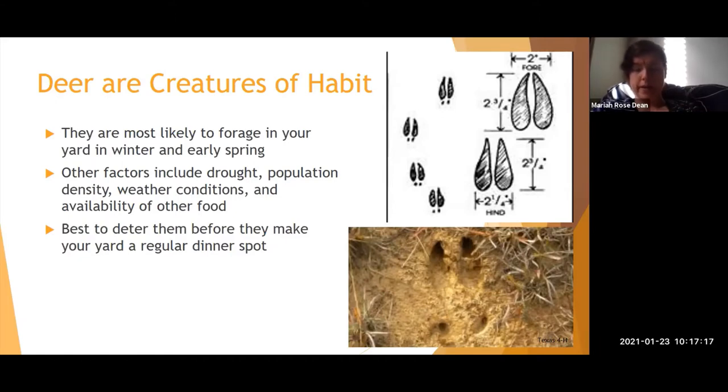It's best to deter deer before they even know your yard is on the map, or as soon as you first notice them. If they establish your yard as a feeding spot, they'll add it to their trail system. Think of it like a deer version of Yelp — once they find it good, they'll tell all their friends. You want to prevent that from happening.